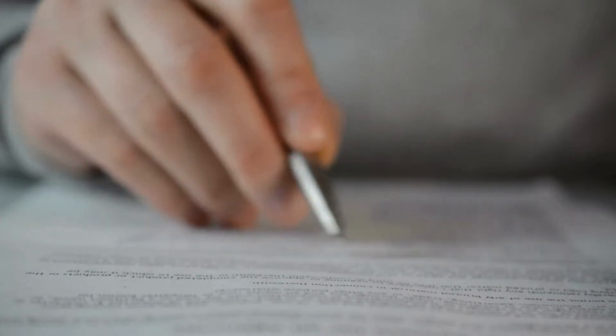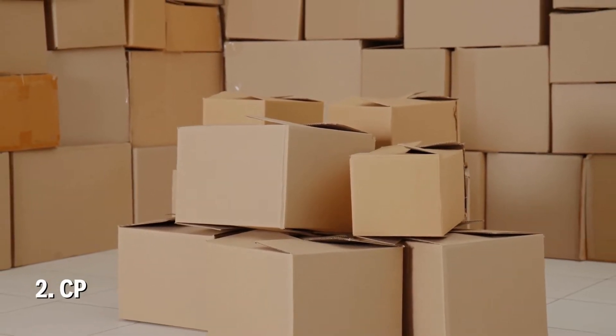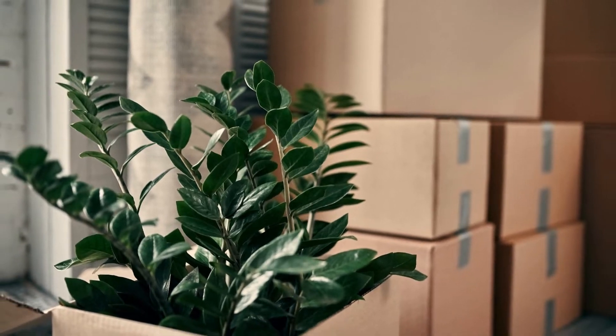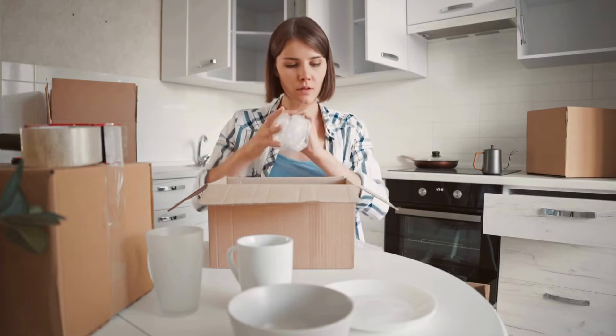Check all listed details, for example, that pick-up and delivery addresses are correct. Number 2: CP. In your bid or mover's estimated contract, you may notice CP. If you have your movers handle some of your packing, CP stands for Carrier Packed. It shows the number of cartons or boxes that your movers packed for you.